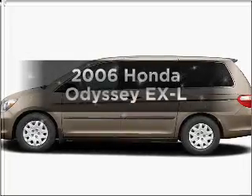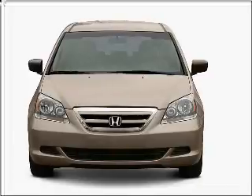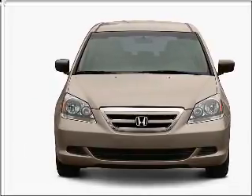Presenting the 2006 Honda Odyssey — this is the set of wheels you've been looking for, with a solid 6-cylinder engine that responds smoothly to its 5-speed automatic transmission.